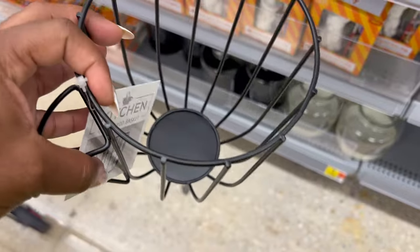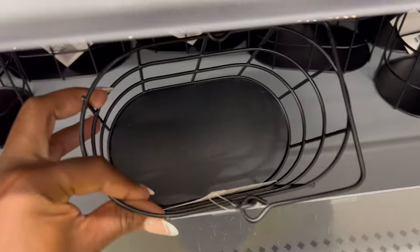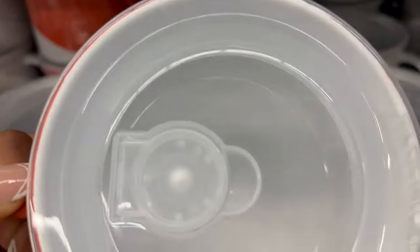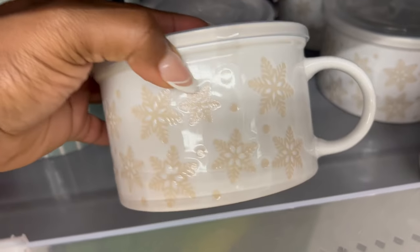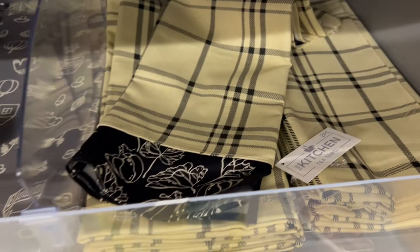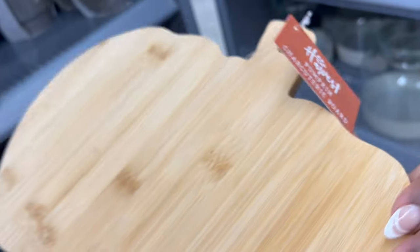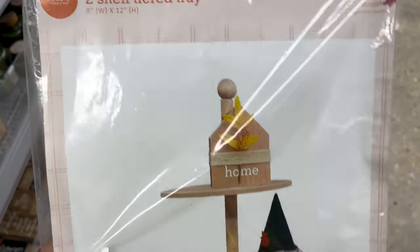They also had coffee pod holders — I've seen these before, either at Target Dollar Spot or Walmart Dollar Shop, but they brought them back. They also have another kind where you can just store your coffee pods. They had those mugs that vent at the top, good for soups, coffee, or hot cocoa. They had different napkin sets, and I really liked this pumpkin charcuterie board — it's wooden, fairly big, and for five dollars I think it's a great find.